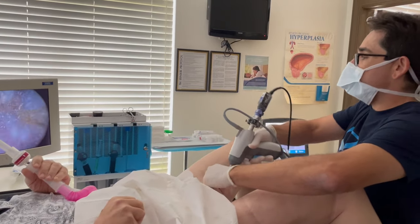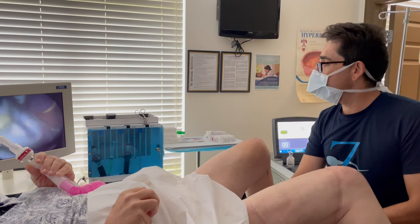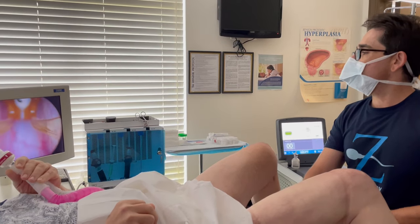His prostate is small, but he does catheterizations on himself, so we're going to open up his prostate here. Obviously he's on nitrous, which makes him tolerate the procedure so much easier.